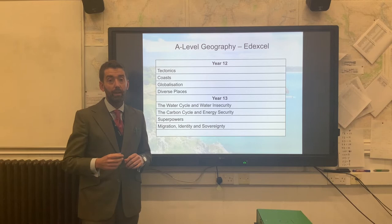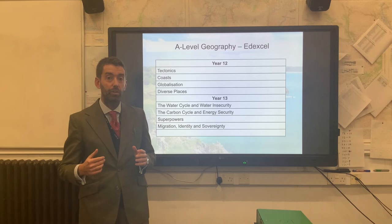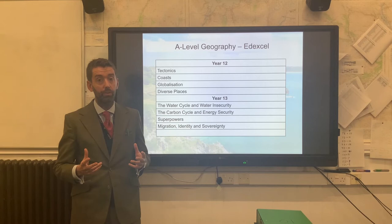Following that, there will also be an NEA — a non-examined assessment, a non-examined coursework — which you will conduct through the back end of Year 12 and into Year 13, finishing normally in December of Year 13. That's worth 20% of the marks.